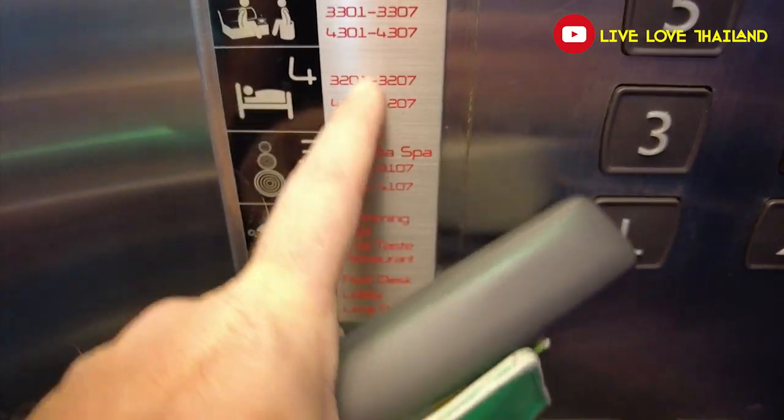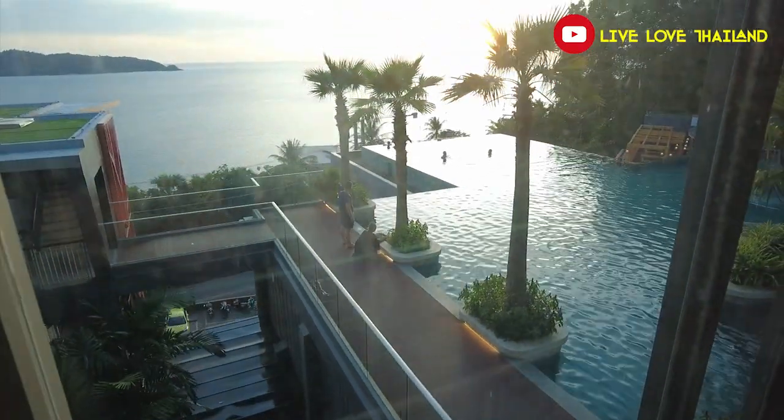A beautiful hotel and resort with all these facilities — worth a try. Now let's head to the main room and show you what we got by paying only $100 USD per night including breakfast.